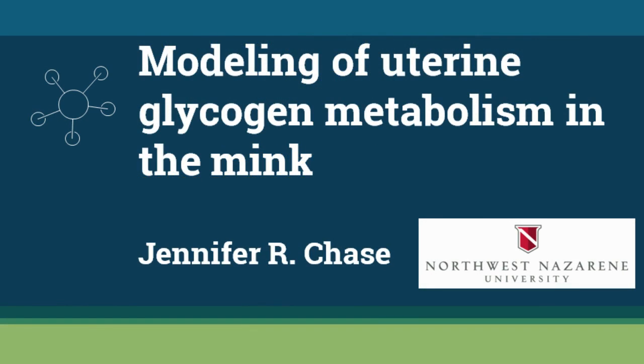This is Jennifer Chase, Associate Professor of the North-West, and the book she's about to present is about the regulation of the uterine glycogen metabolism, which is particularly relevant on the basis of some human fertility.